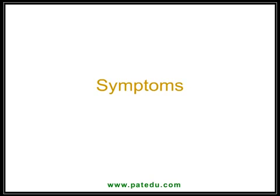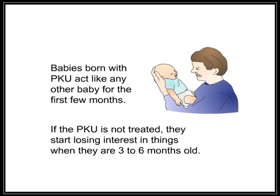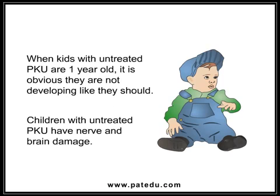Symptoms: Babies born with PKU act like any other baby for the first few months. If the PKU is not treated, they start losing interest in things when they are 3 to 6 months old. When kids with untreated PKU are 1 year old, it is obvious that they are not developing like they should. Children with untreated PKU have nerve and brain damage.